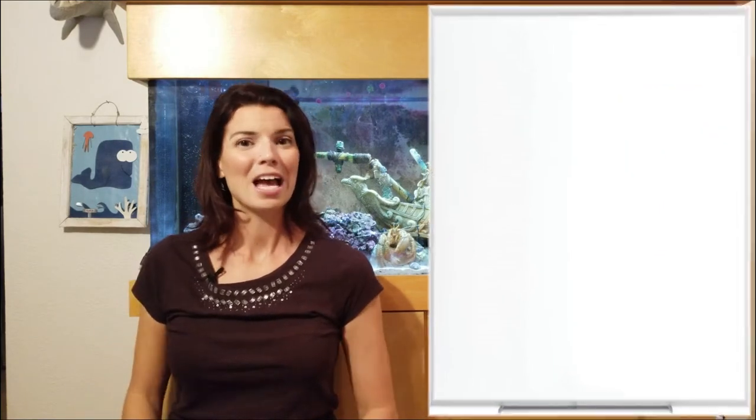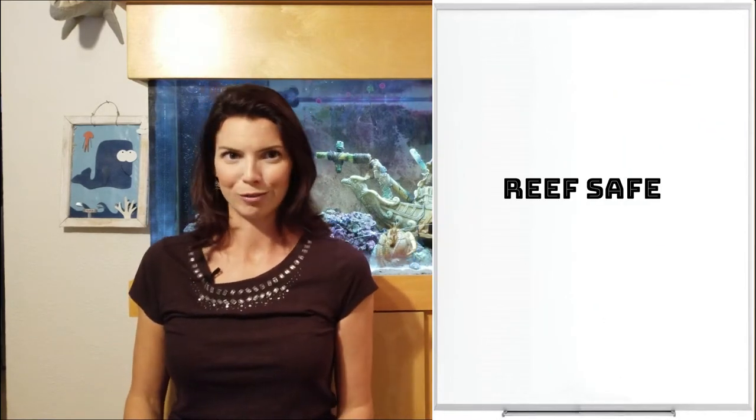As always, I like to break things down into groups, and today is no different. So let's get started with our first group: the reef safe butterfly. There's only one in that category — that's the Zoster butterfly.